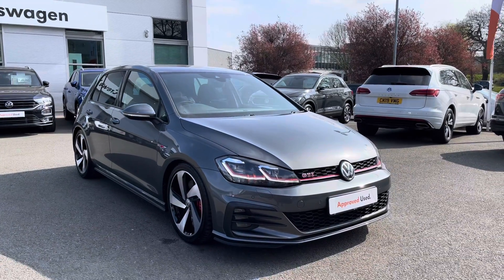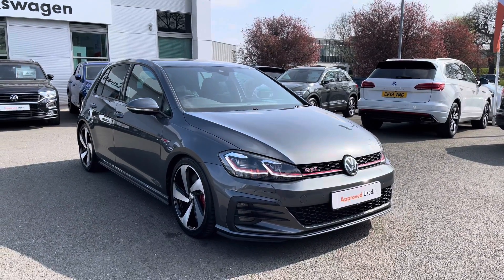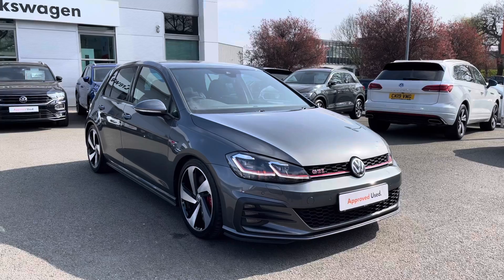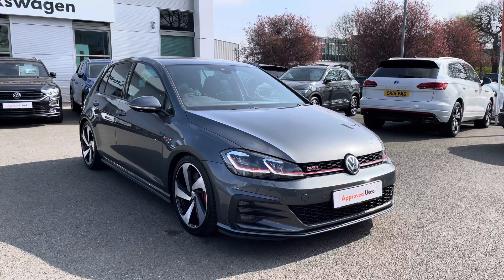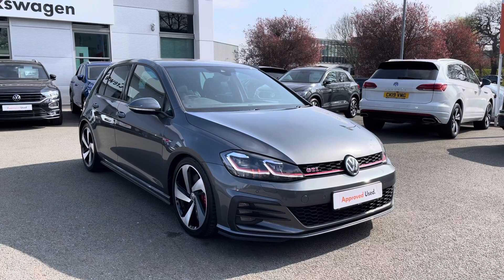Hello everyone and welcome to Crew Volkswagen. Today I'm going to show you around this lovely Golf GTI Performance, finished in the lovely Indium Grey metallic paintwork. Being a Performance, you get 245 PS and you're also paired with the brilliant 7-speed DSG automatic gearbox as well.